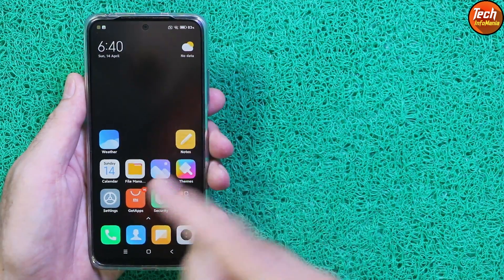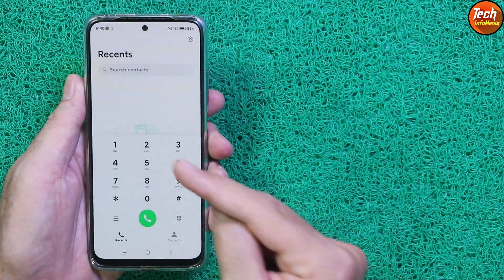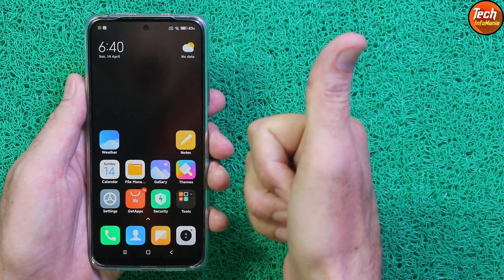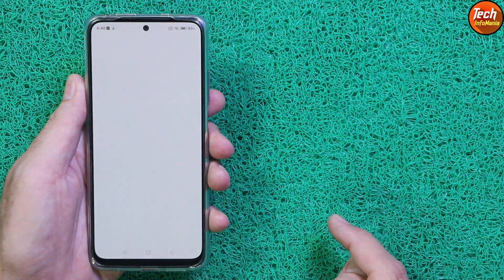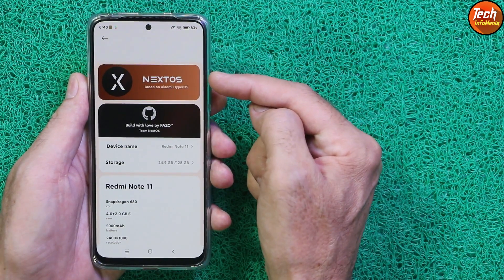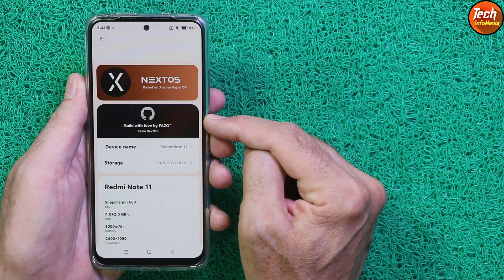First, it has a MI Dialer with call recording feature. Battery life is very good, and we are getting a lot of animations with this ROM. You can see that Next OS is based on the Xiaomi Hyper operating system — this is the developer name.